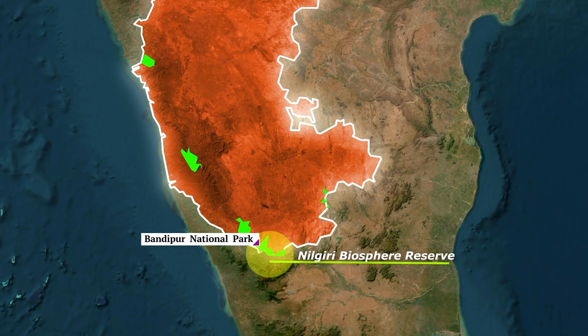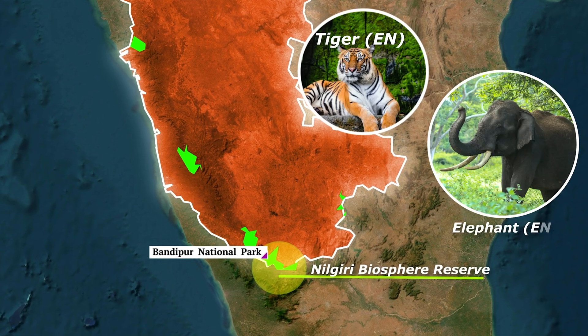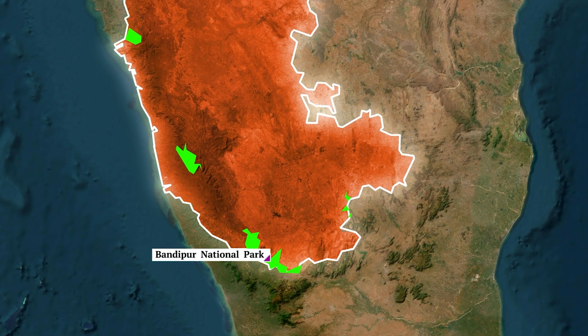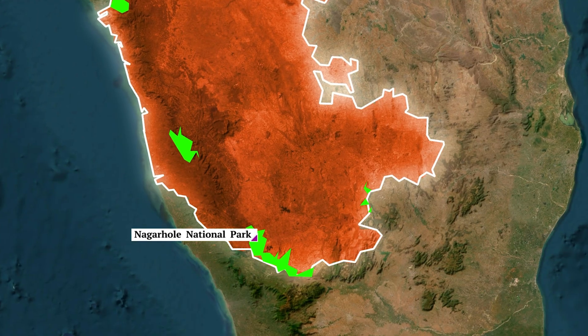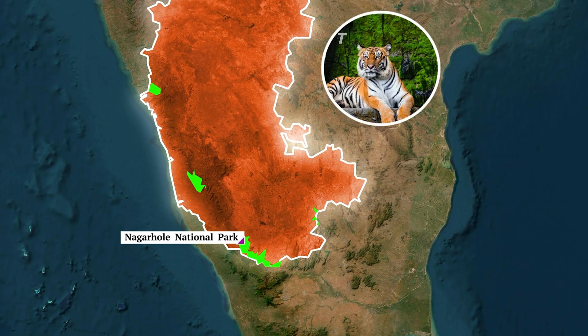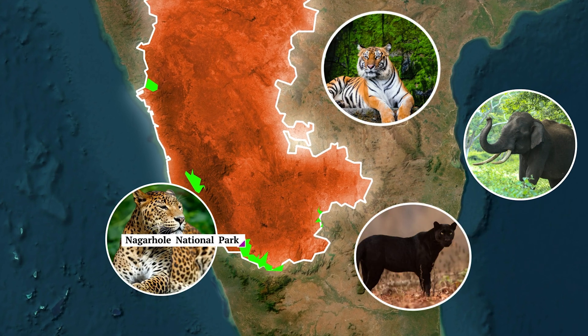Bandipur National Park shelters tigers, elephants, dholes, and many others. To reduce road kills, night traffic is banned in this national park. Just to the west of Bandipur is Nagarhole National Park and Tiger Reserve, home to tigers, elephants, leopards, and even the black panther.